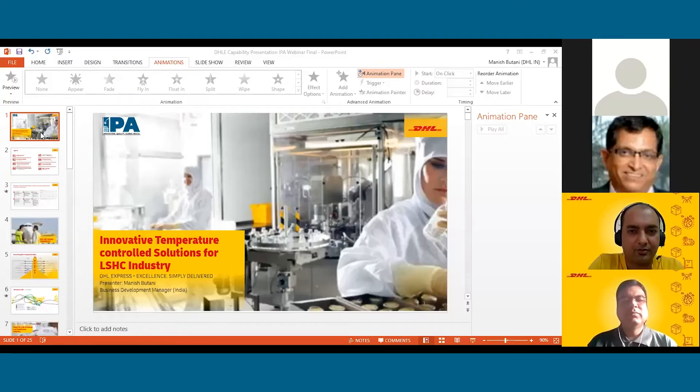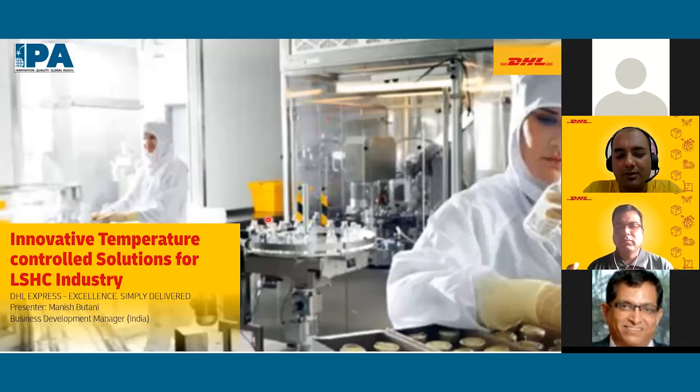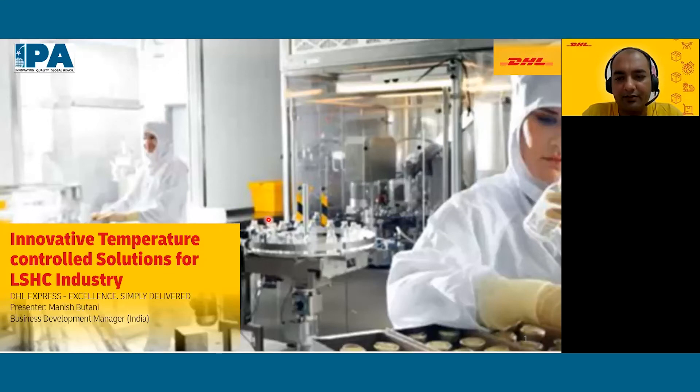Thank you for such a nice introduction. I'll share my slides — please let me know if you're able to view them. It's a combined webinar and we have quite a few people joining from DHL. I'm Manish Bhutani, Business Development Manager India for DHL Express, and I have Rajesh Singha, Industry Development Manager for Life Science and Healthcare. I'll be presenting today and Rajesh and Rahul Thampi from DHL will help answer Q&A.